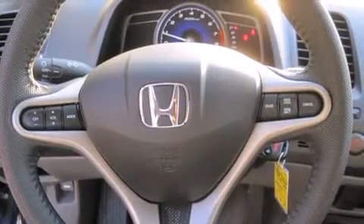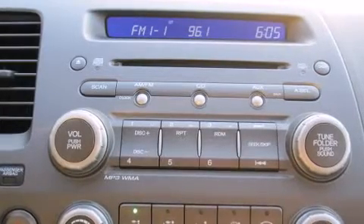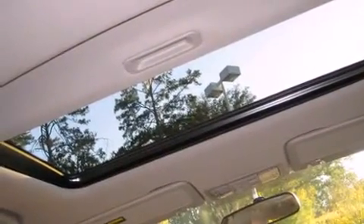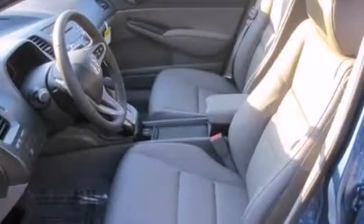A premium sound system with six speakers provides you and your passengers a sensational audio experience. Honda ensures the safety and security of its passengers with equipment such as dual front impact airbags with occupant sensing, front side impact airbags, traction control, and brake assist.